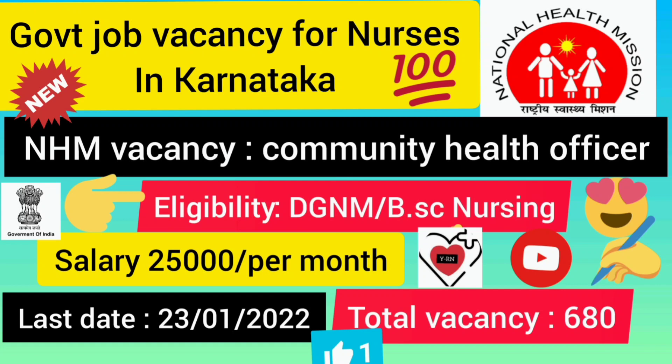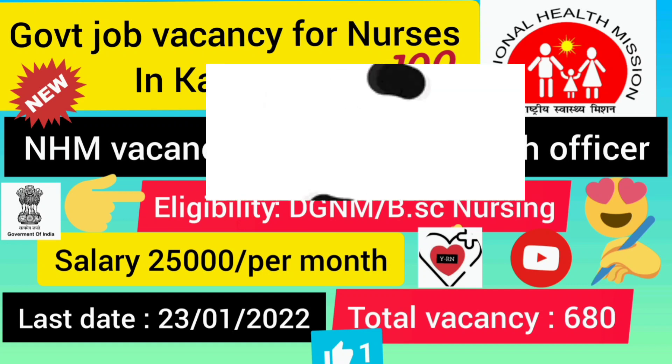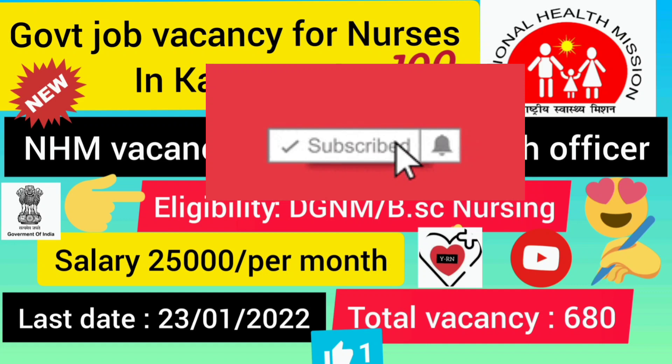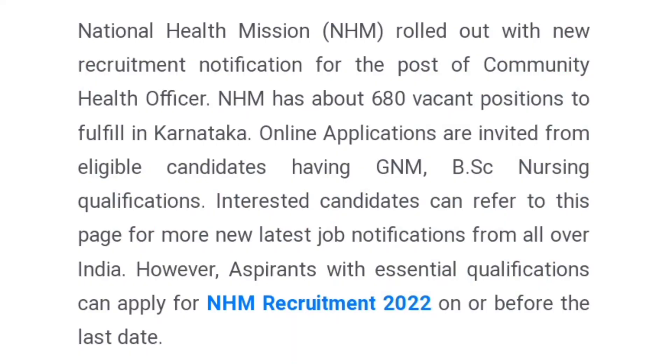I will show you how to pay salary and total vacancy. In this video, we will show you how to hire a job vacancy. In the National Health Mission in Karnataka, there are a total of 680 Community Health Officers. In this video, I will show you how to hire a job vacancy — there are a total of 680 vacancies.